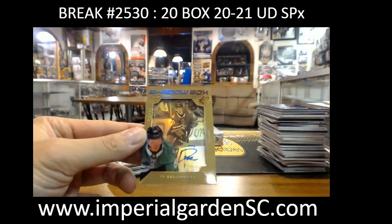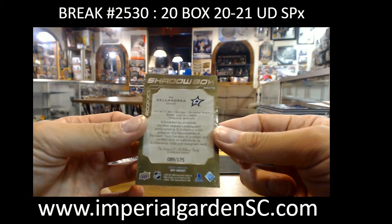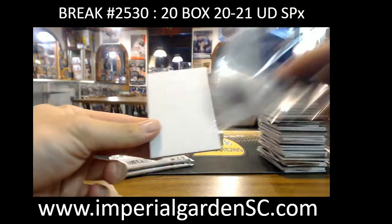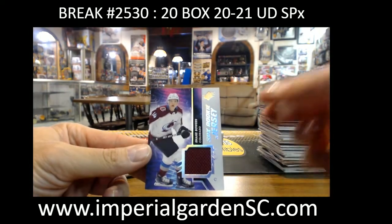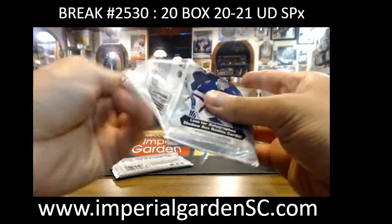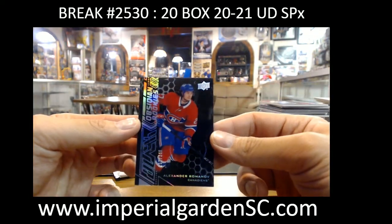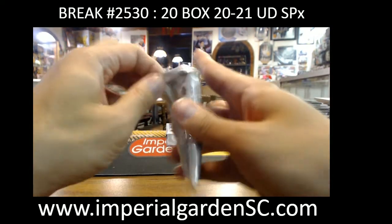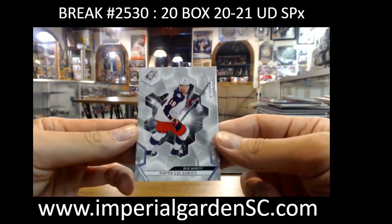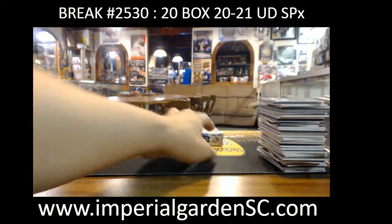Box 19 — shadow box rookie gold auto Ty Dellandrea going to Brick King, 89 of 175. SPX rookie jersey Shane Bowers for the Avalanche. Alexander Romanov 349 for the Habs. PLD 38 out of 299 for the Blue Jackets — that one is Columbus.